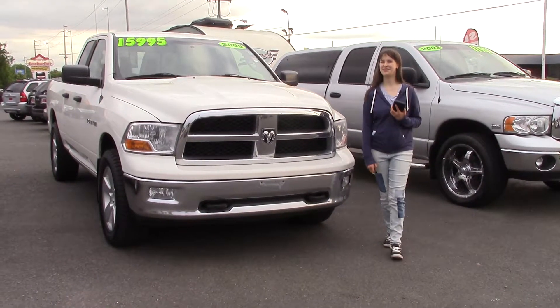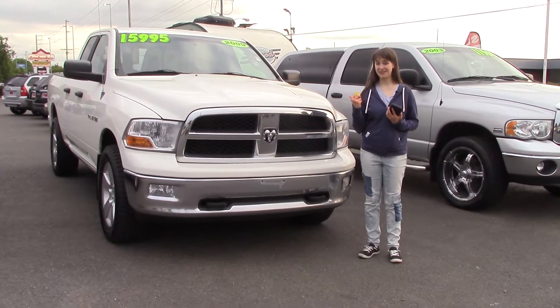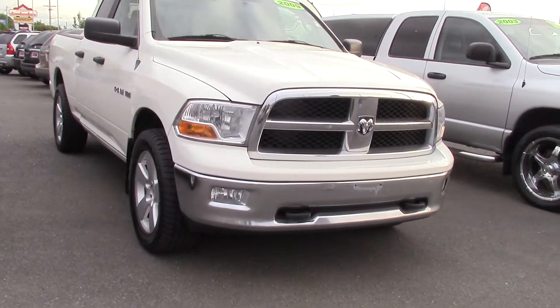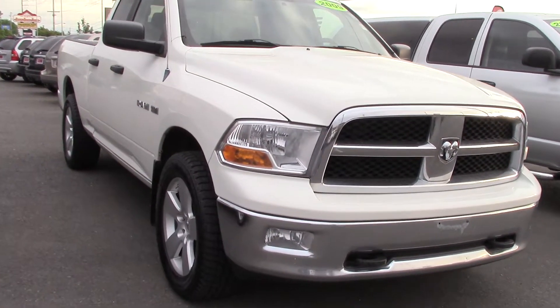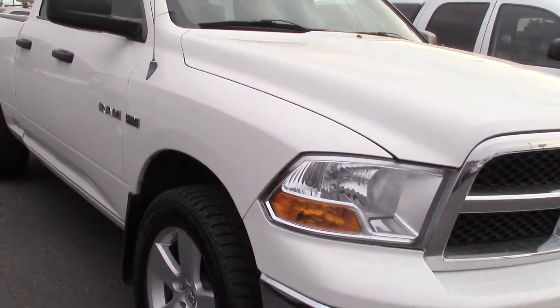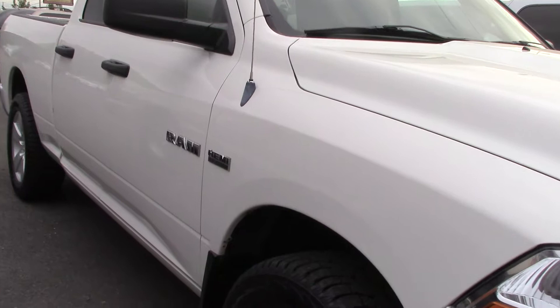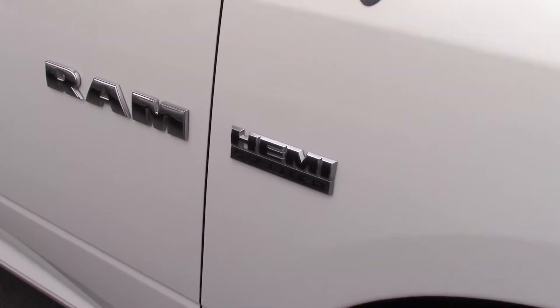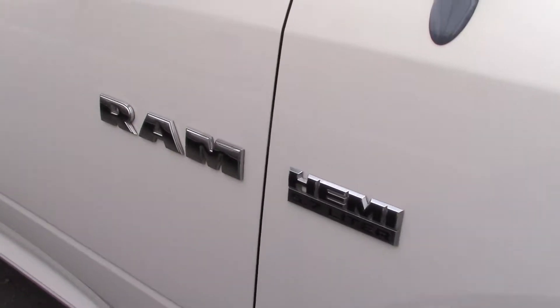Hi there! This is Jordan with Sunset Cars of Auburn, and right here is your new truck. It's a 2009 Dodge Ram pickup 1500 SLT, stock number 97639. If you type that number in on our website, you'll get to see the full list of features and awards of this Hemi truck.